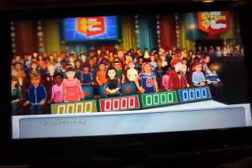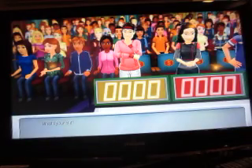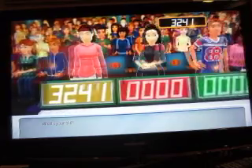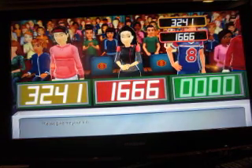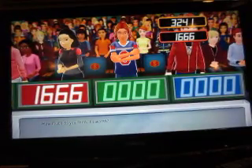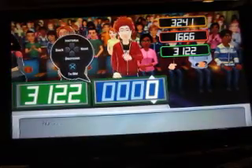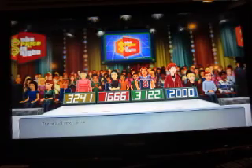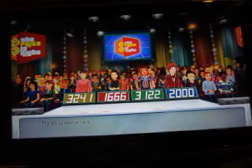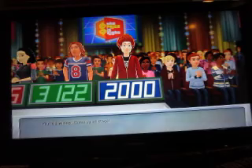Let's start the bid. Alright, what's your bid? $32.41. $16.66. And how much do you think it's worth? $31.22. I'm going to go $2,000. And the actual retail price is $2,974. So I win that.